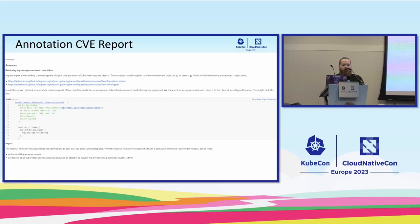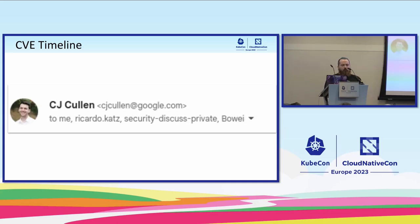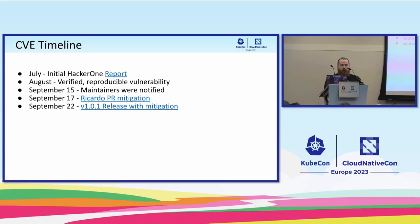We went through and worked out how we were going to fix that. The SRC is also volunteer-based. They verified it, knew it was a reproducible vulnerability in August, and let us know around September. We got a nice email from CJ — he works with us on the SRC team. Ricardo put together a remediation — he's one of the other maintainers — and we put that fix into the 1.01 release.